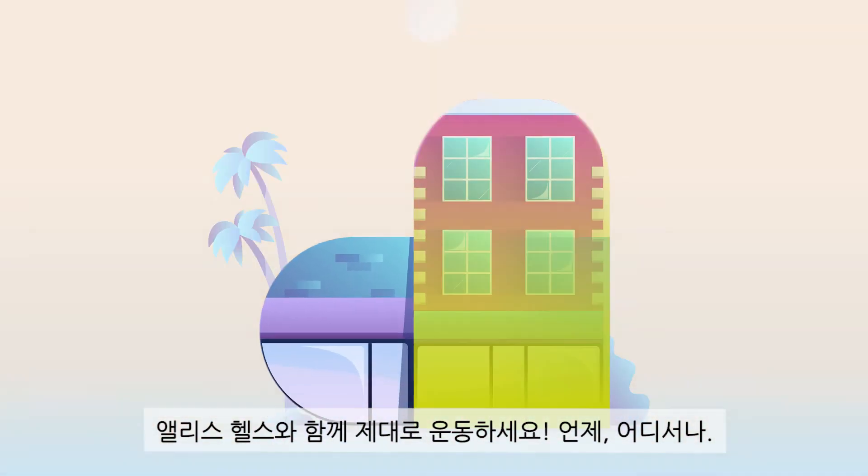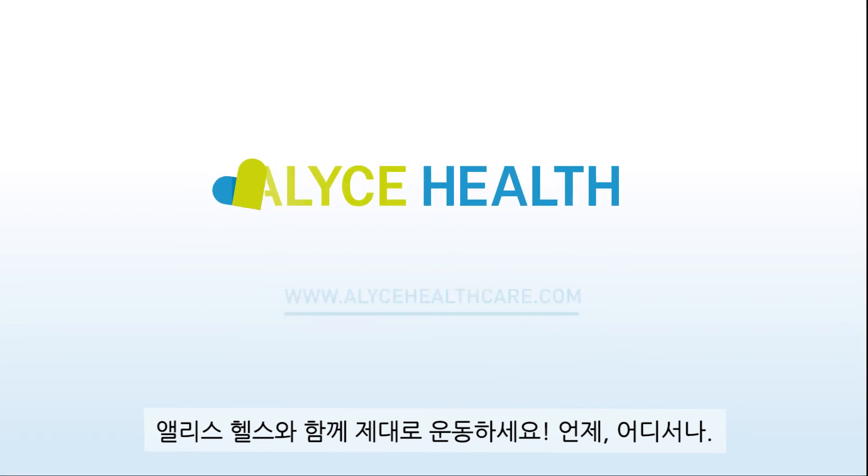Alice Health. Do the right exercise for you. Anytime. Anywhere.